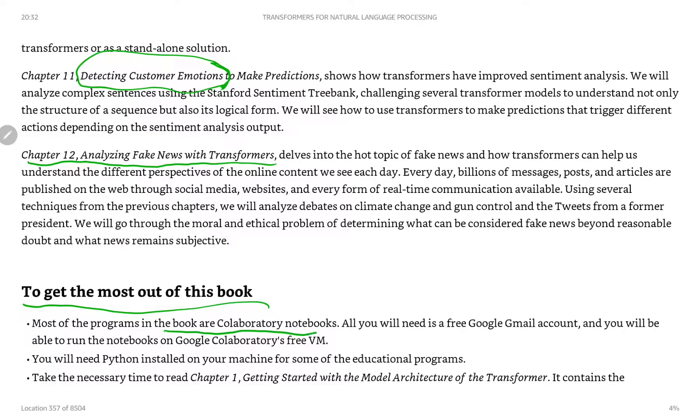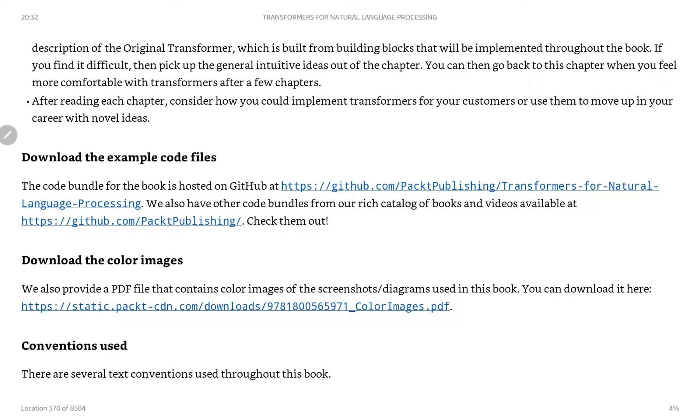You also have access to Google Colab notes, and you will need Python. The book recommends taking the necessary time to read each chapter and then considering how you could implement transformers for your customers or use them to move up in your career with novel ideas. I'll definitely look into that, because I'm currently working on Alter AI — alterai.me — and I'm looking forward to maybe implementing other models or transformers to be useful in that framework.